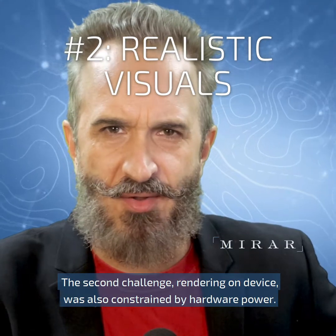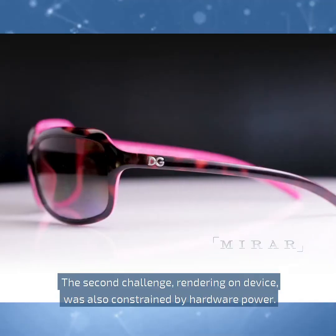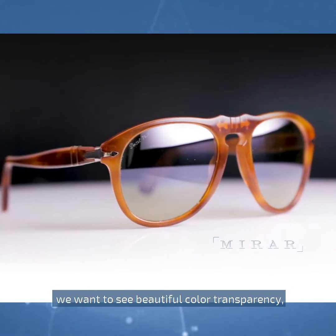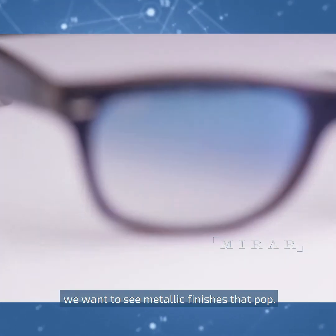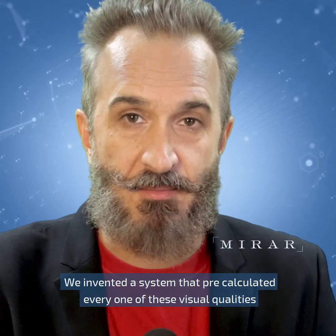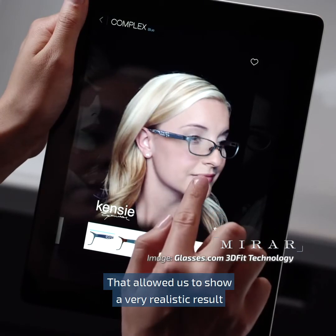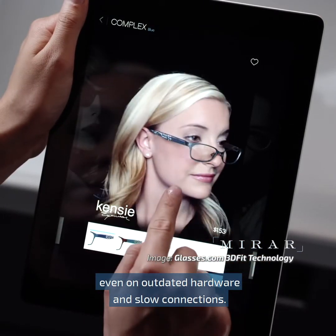The second challenge, rendering on device, was also constrained by hardware power. Premium luxury eyewear is about reflections — the play of light on material. We want to see beautiful, colored transparency, metallic finishes that pop, and we definitely want to see the logos. We invented a system that pre-calculated every one of these visual qualities for every single frame before it got to the user. That allowed us to show a very realistic result, even on outdated hardware and slow connections.